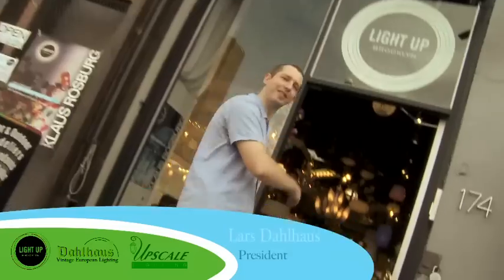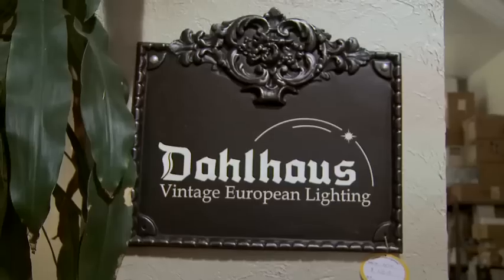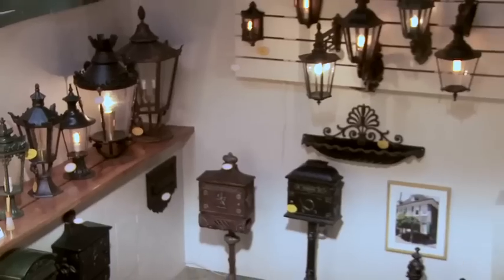Welcome to Light of Brooklyn. Let me show you around. My family has been in the lighting business for more than 40 years. Dahlhaus Lighting was established in Germany, in a small town called Annepetal, and in 2000 I came to this country and expanded our business here.